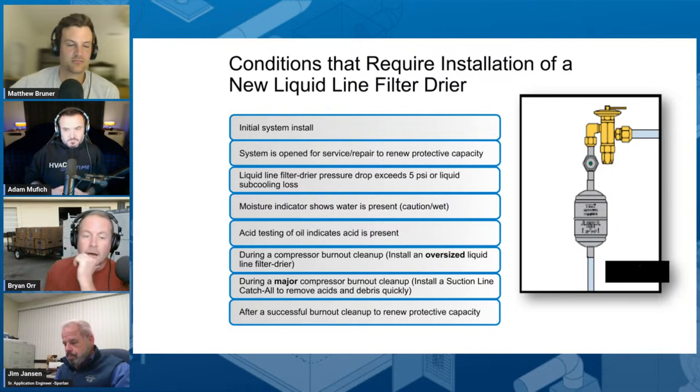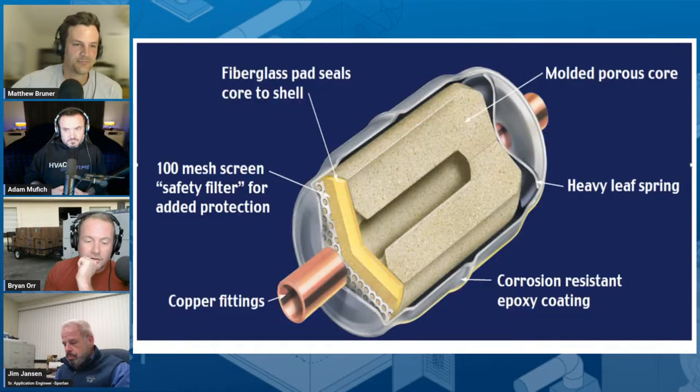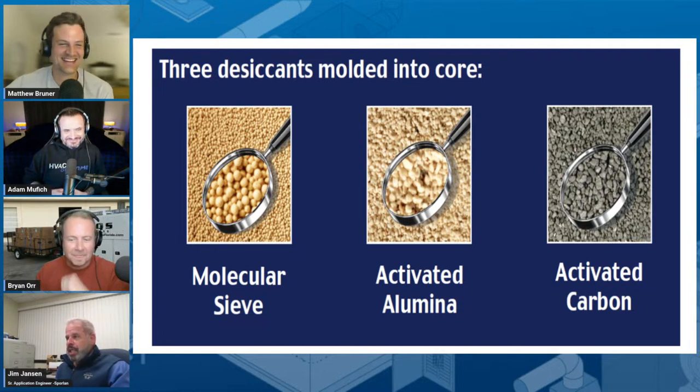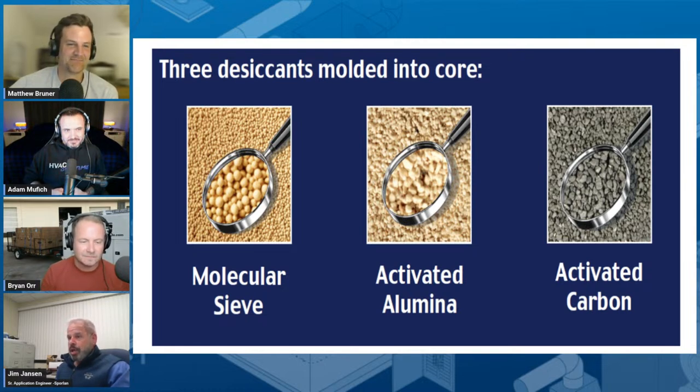Now let's talk about the different things that are in these dryers. These are three of the very typical desiccant materials that most filter dryer manufacturers utilize, and they get utilized for different reasons based on the pore spaces and their ability to trap different molecules. Molecular sieve is a desiccant — you could call it activated molecular sieve — and it is very capable of capturing moisture. Some filter dryer manufacturers will use 100% molecular sieve if moisture capture is the primary concern.